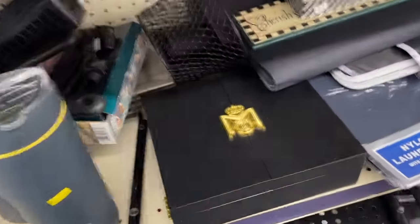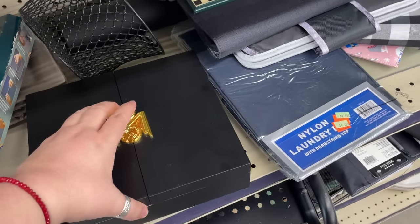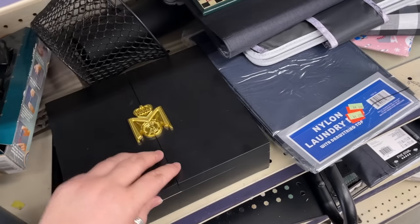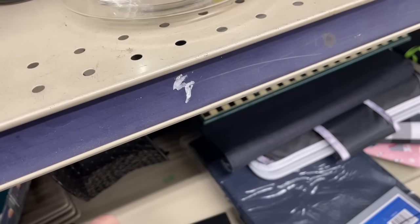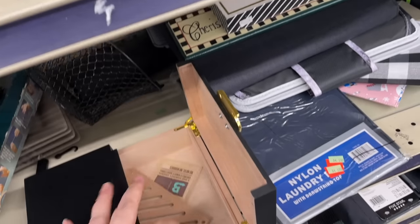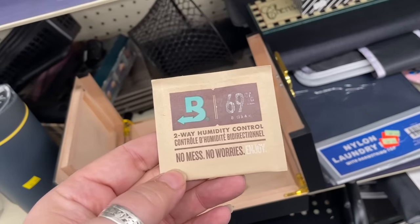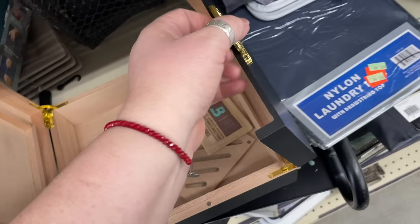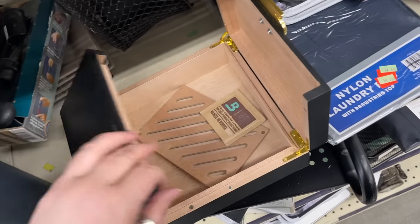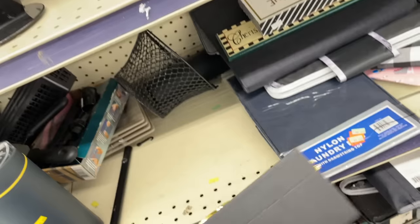It's like a cheap plastic. Looks like it's a humidor. I don't like the quality of it — it just doesn't seem very good.